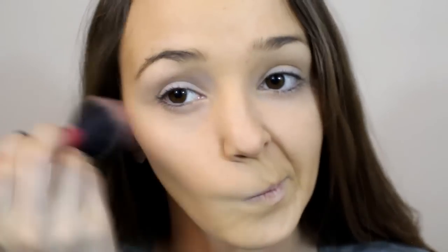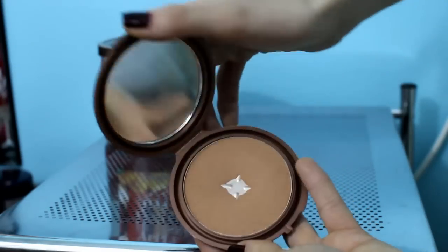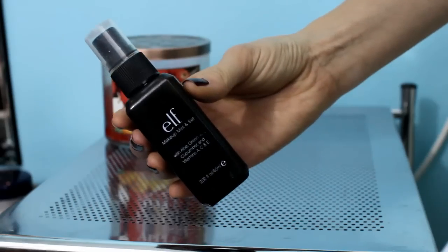I'm using my favorite baked blush by Laura Geller in Malibu on top of my cheekbones, and then the NYC Bronzing Powder in Sunny to naturally contour my entire face. I'm spraying my ELF Makeup Misting Set a couple times because it helps your makeup stay on the entire day, especially when you're at a theme park.